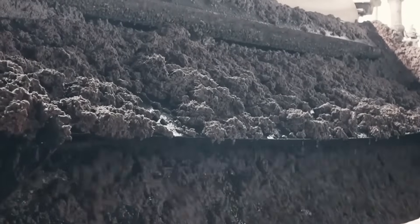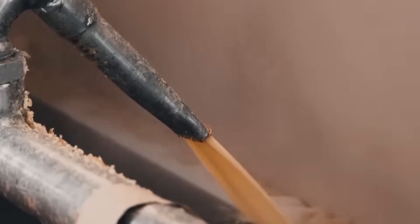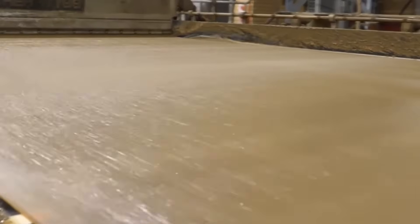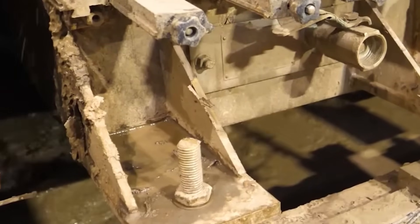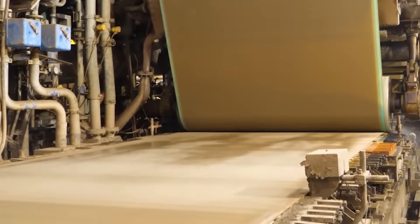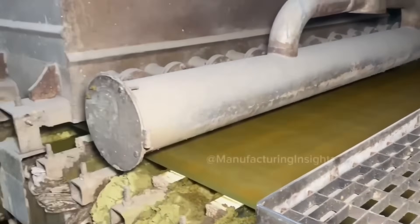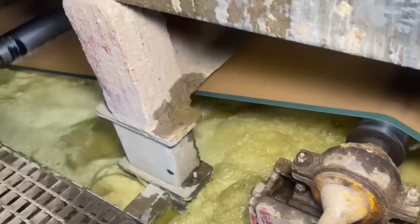The transformation from wet pulp to solid cardboard happens on the paper machine, an engineering marvel that can be longer than a football field. The process begins at the wet end, where the diluted pulp is spread onto a moving mesh screen called the forming wire. As the pulp travels along this mesh, water begins draining through by gravity and the fibers start to mat together. Additional water is removed by vacuum boxes beneath the mesh. For every ton of cardboard produced, up to 20,000 gallons of water must be removed. After sufficient water has been drained, the still-wet sheet passes through a series of press rollers — massive steel cylinders that apply up to 400 pounds per square inch of pressure, squeezing out even more water while compacting the fibers to increase strength.